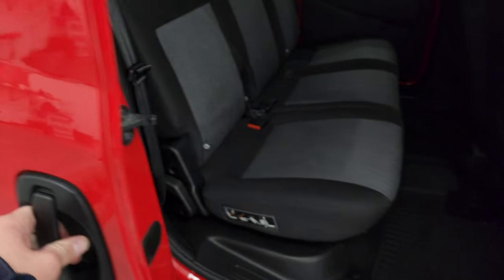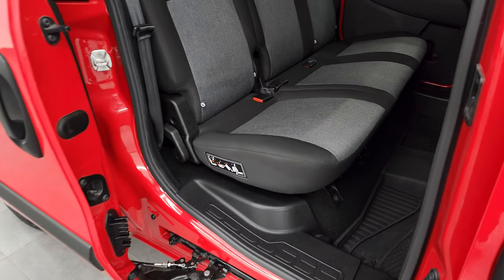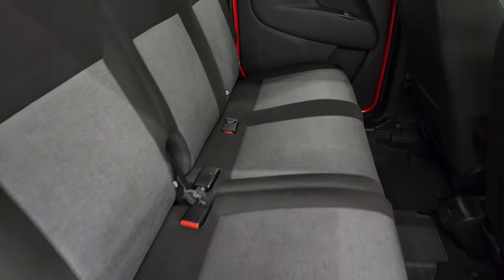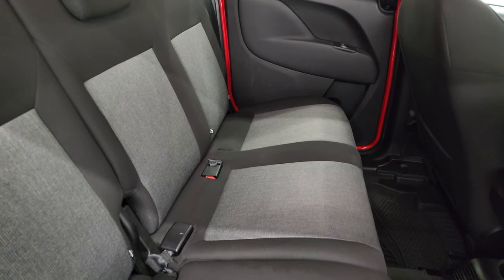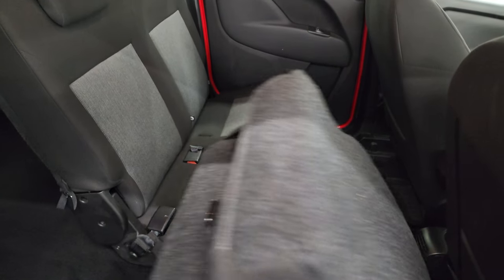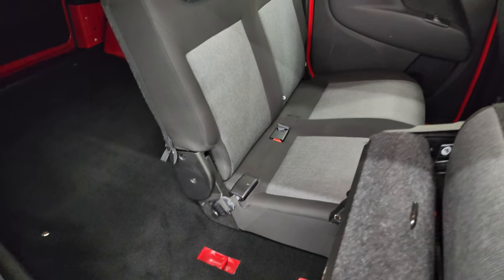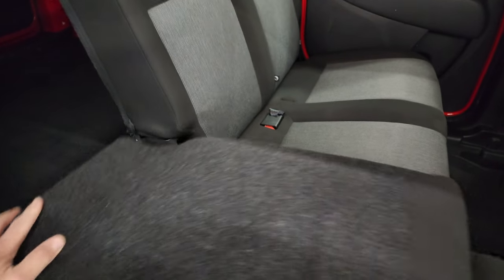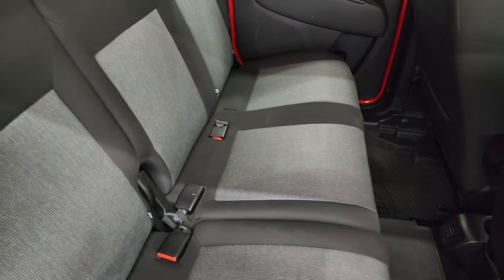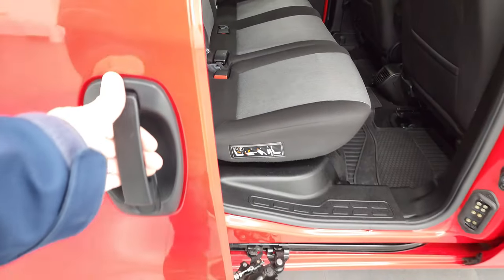I wanted to show you this sliding door here because it's pretty sweet. They slide really smooth on the Cities, and you get the back seats in this one. These seats can fold down and up for extra storage, which is really nice.